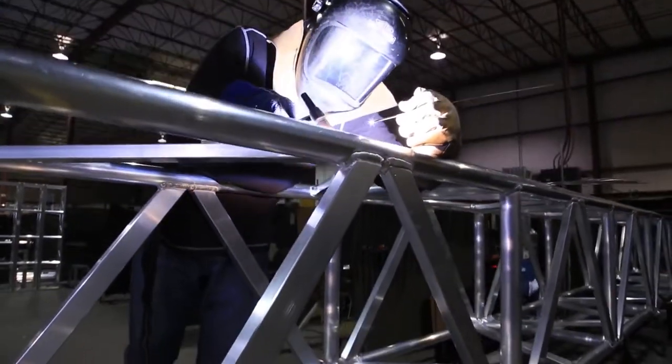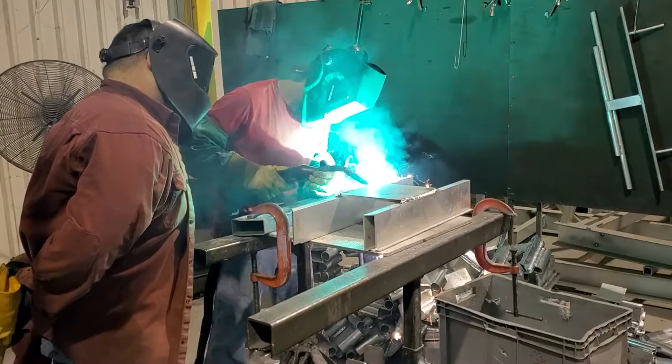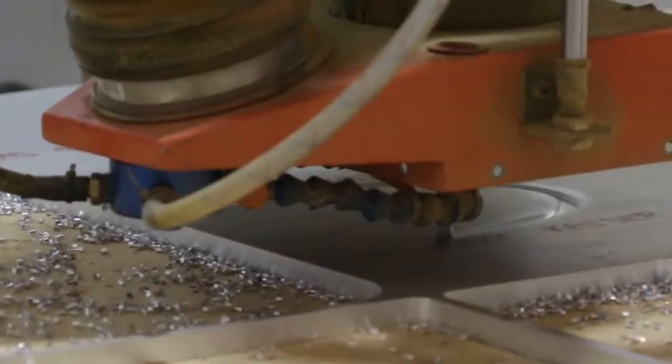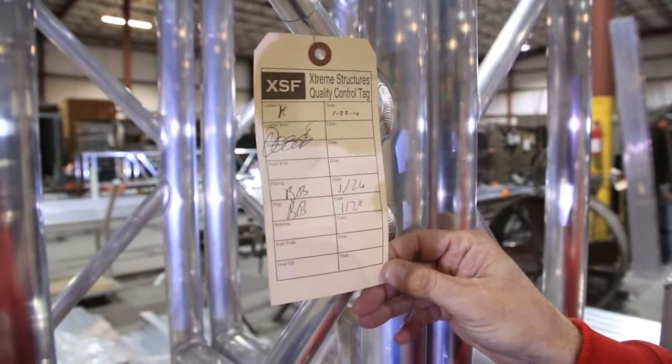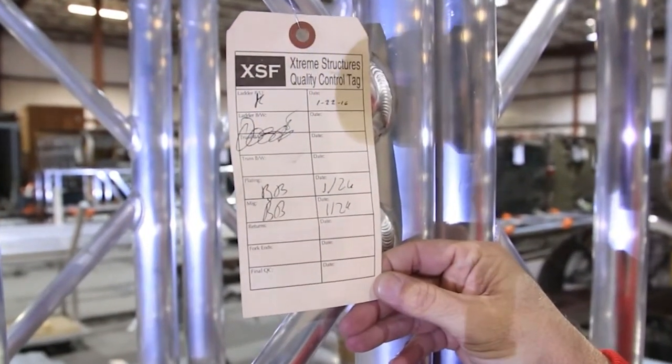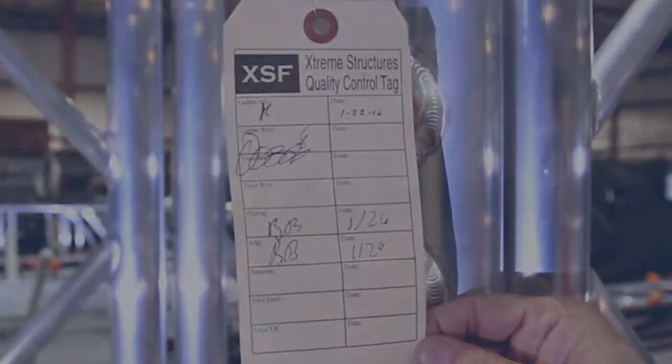Qualified and completed fabrication parts are then carted to the welding line. At this checkpoint, the personnel involved in precision cutting and machining signs and dates the quality control tag on each truss. This indicates the machined parts have been inspected.